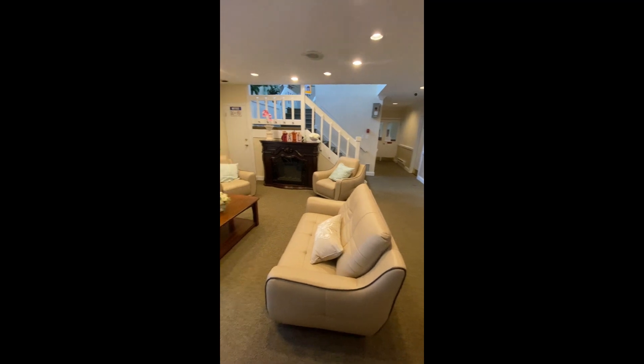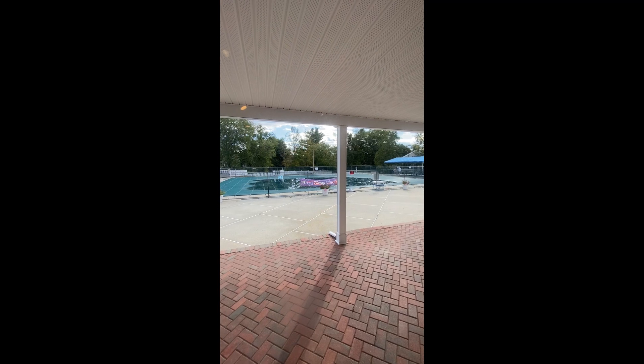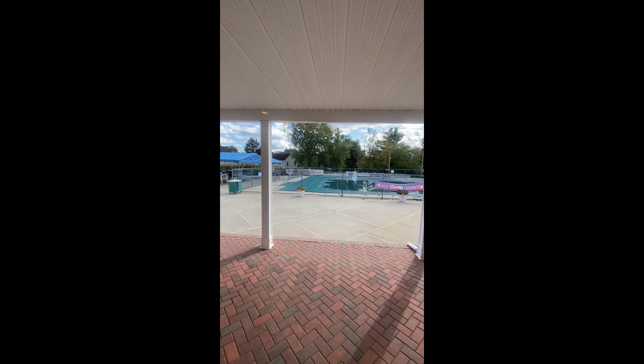The clubhouse is great for gatherings with lots of activity, game rooms, and even has a swimming pool and pickleball court.